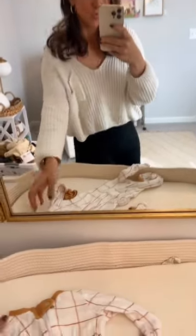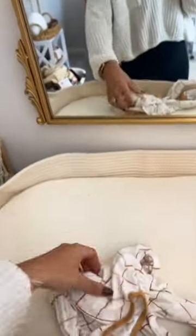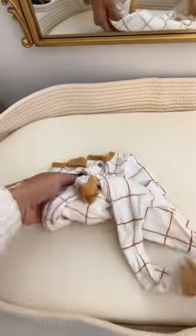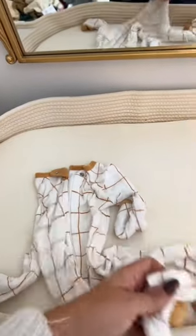If you don't know what onesies to register for, I really like this brand. This is the Cloud Island brand from Target. These ones just fit her for the longest time. They even have the little fold-over hands. They're just awesome — 10 out of 10, definitely recommend.